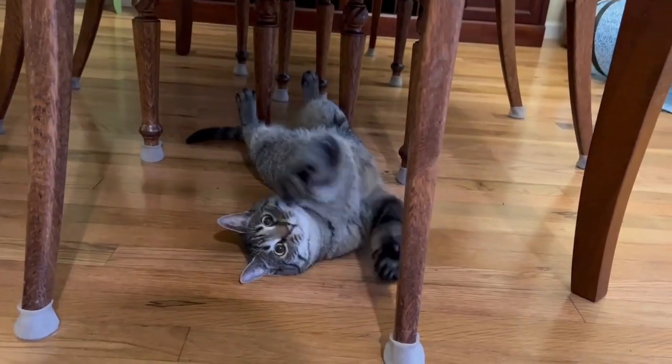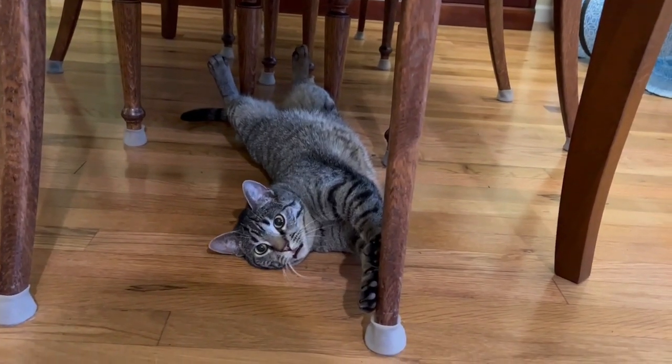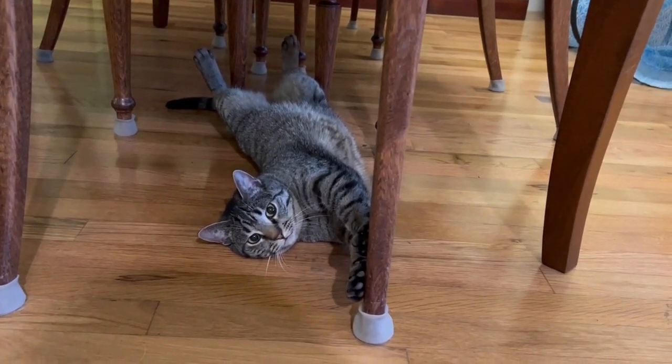On this episode of Bus Talk, we're going to discuss tail swing in a Type 1 conventional bus. Hi, this is Paul at School Bus Talk.